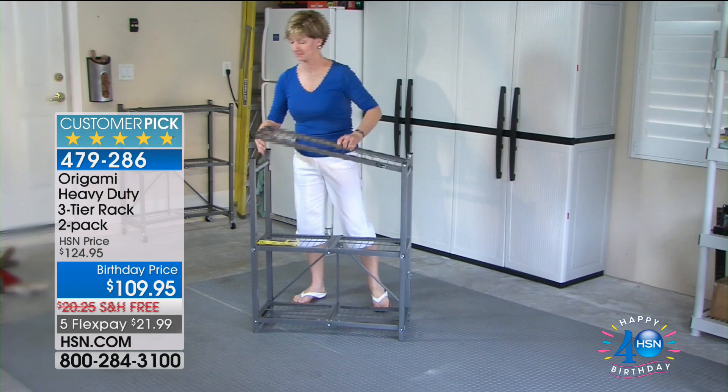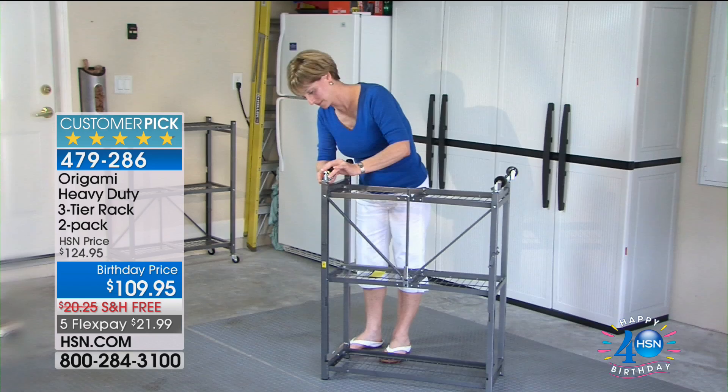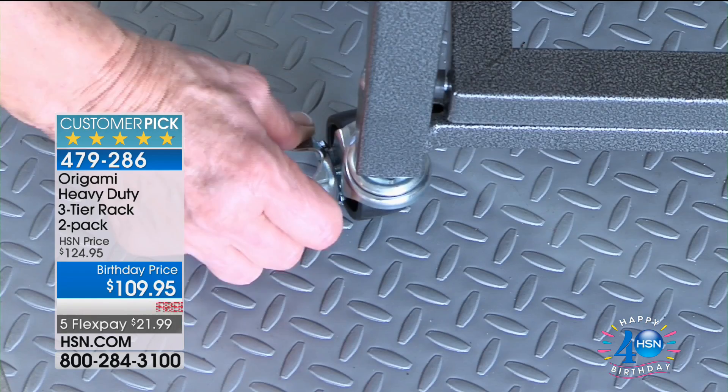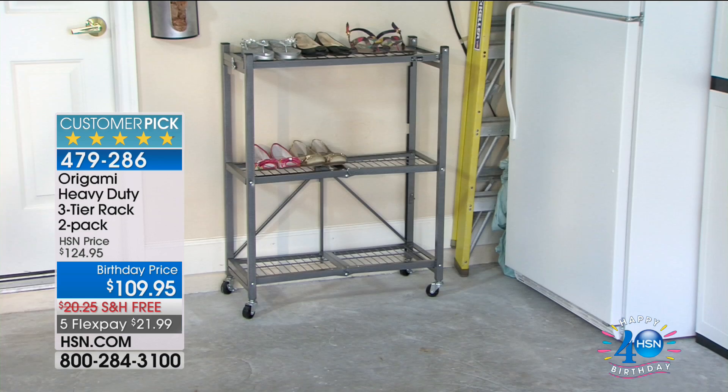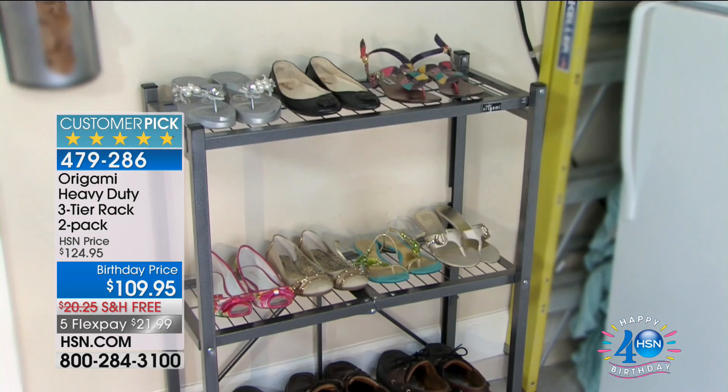Roll your laundry around on one of these instead of carrying the basket. Assembly is kind of laughable because there really is no assembly required — the only thing to attach is the wheels if you want to, which takes just a few minutes. We even give you a little wrench for the last couple of twists — locking wheels included. You can also use these for shoes in your closet, handbags, pantry, kitchen electrics — so many uses. When you're not using them, just collapse and put away.